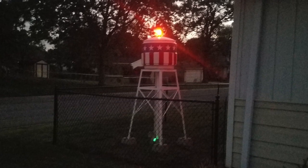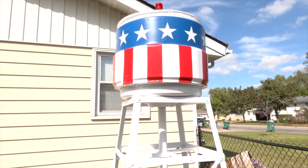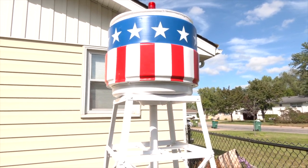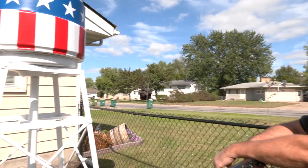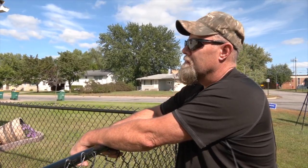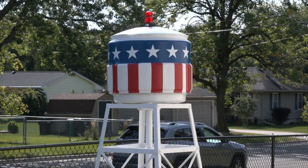Kevin says it has gotten more attention than he expected, but he is happy with how well-received it's been in his neighborhood. I enjoy the fact that other people enjoy it and come by and recognize it. For North Metro TV News, Danica Peterson reporting. You can check out the water tower for yourself in Kevin's yard on the corner of 80th and Van Buren Street.